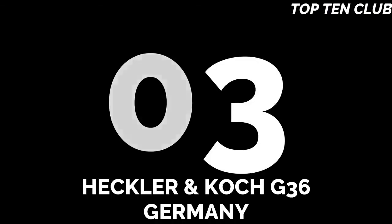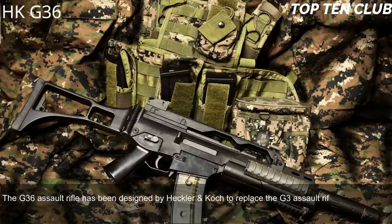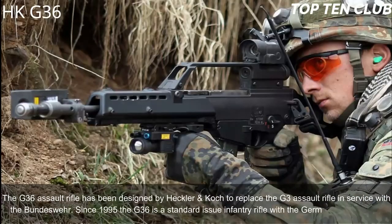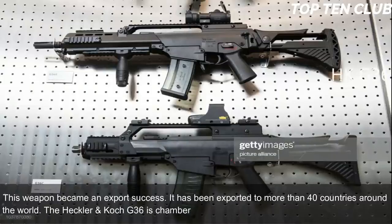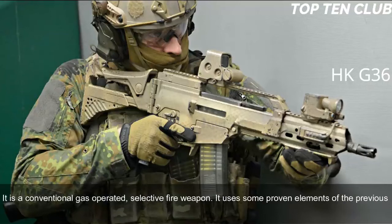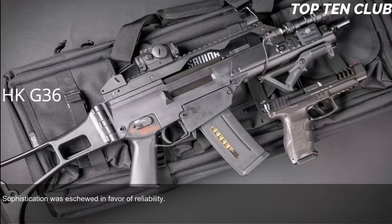Number 3: Heckler & Koch G36, Germany. The G36 assault rifle was designed by Heckler & Koch to replace the G3 in Bundeswehr service. Since 1995, the G36 has been the standard-issue infantry rifle of the German armed forces and has been exported to more than 40 countries. It is chambered for standard NATO 5.56x45mm ammunition and is a conventional gas-operated, selective-fire weapon. It uses some proven elements from the G3 design and internally bears significant similarity to the US ArmaLite AR-18.